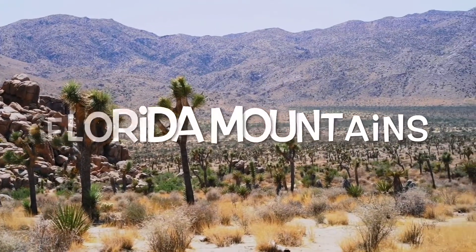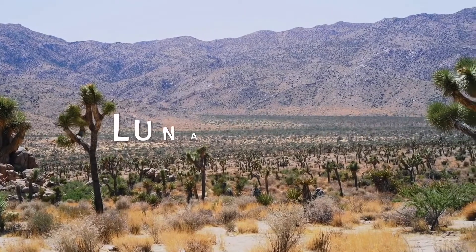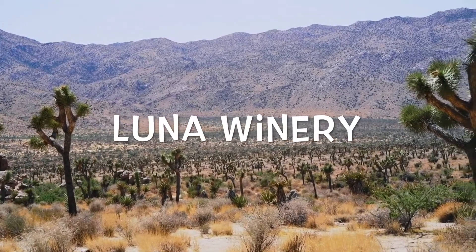plus countless other parks like Fort Cummings, Spring Canyon State Park, and those wineries that we like to attend like the Luna Winery.